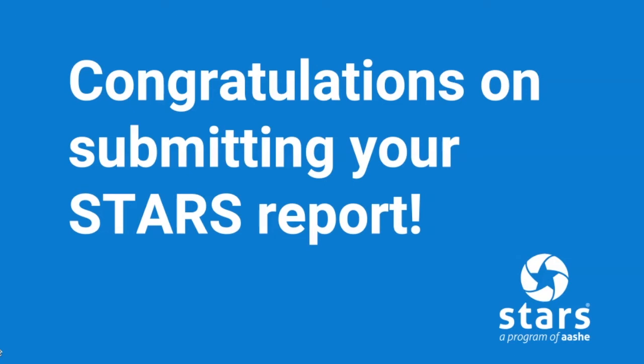Congratulations on submitting your STARS report! This process requires a lot of hard work and we truly appreciate your participation and recognize that this is a big accomplishment. The purpose of this video is to share what you can expect in the coming weeks and months.